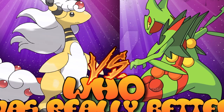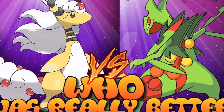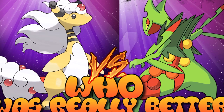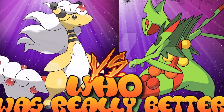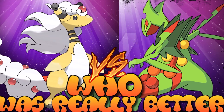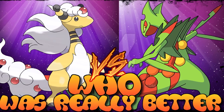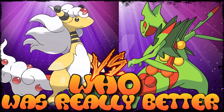Welcome to an episode of 'Who Was Really Better,' where this week we're going to cover two mega Pokémon that got a Dragon typing involved, actually changing their typing and fundamentals completely. It's Mega Ampharos versus Mega Sceptile. Both have a really hard-hitting special attack, and it's up to me to go over the movepool and theme to find out which one of these two is really better.